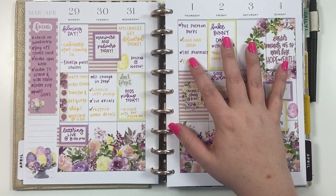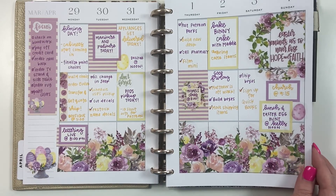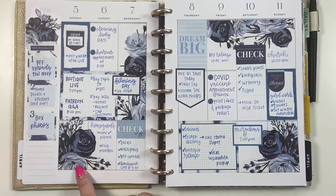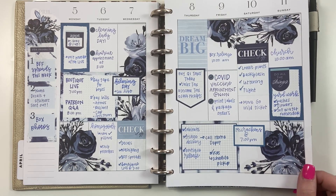This is my catch-all. This was the week of Easter — these were stickers from my seasonal book that came out last year. I really loved how that spread turned out. This spread was using the blue florals from my Roy G Biv book — I really loved this one as well.